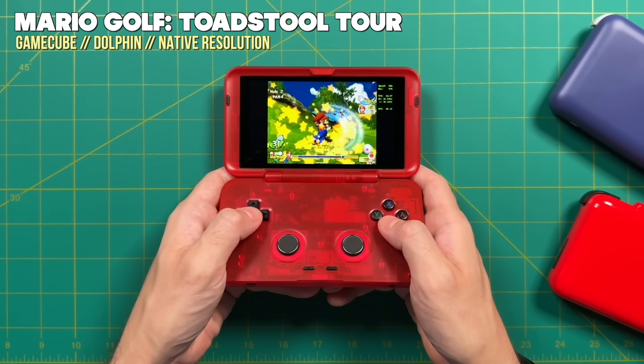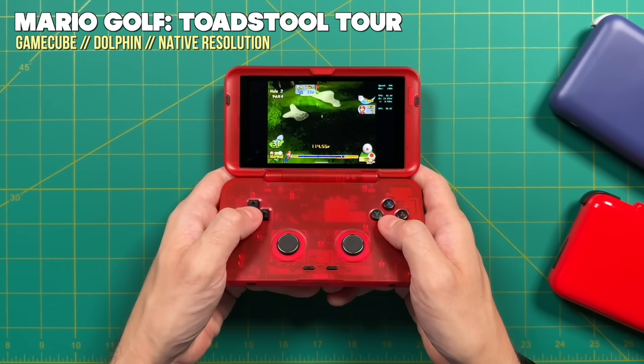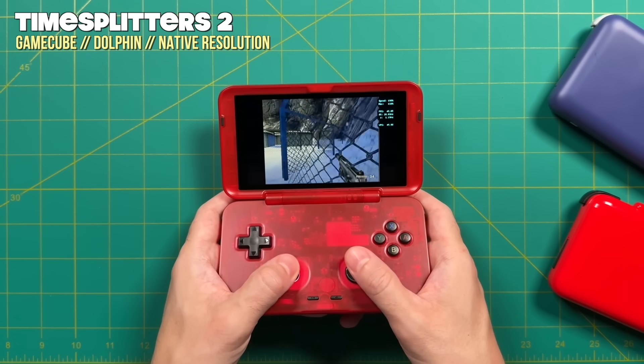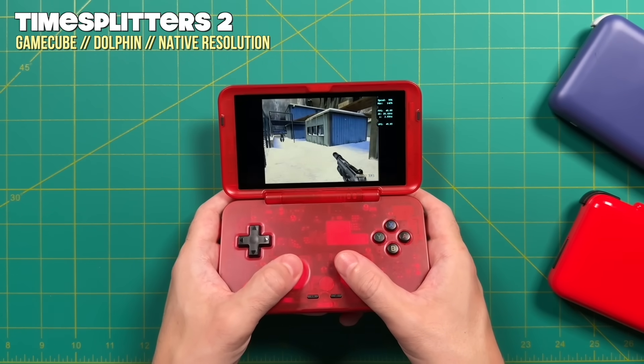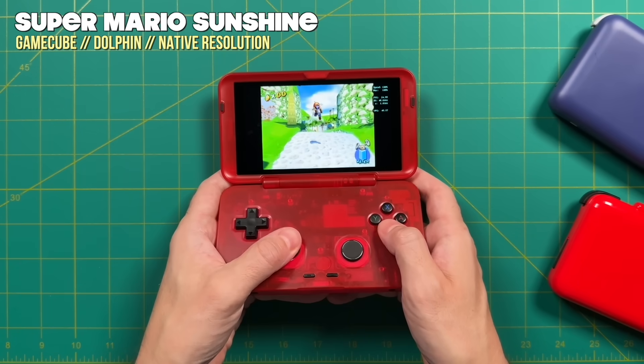Under $200 you've got a lot of choice with Android-based handhelds, which is great for the community — depending on what form factor or shell you prefer, you can find something that fits your needs. Under $200 is the sweet spot. For around $150, you can play everything up through some PS2 and GameCube, which is incredible. A few years ago you'd pay that price just to get decent Nintendo 64. We're almost an entire generation beyond that at the same price point.